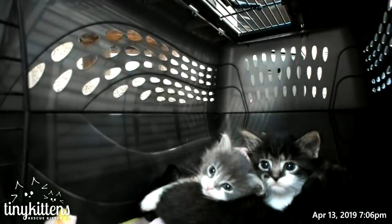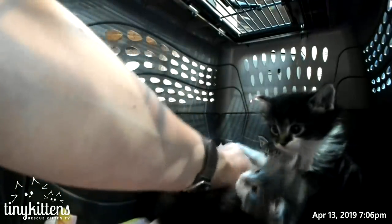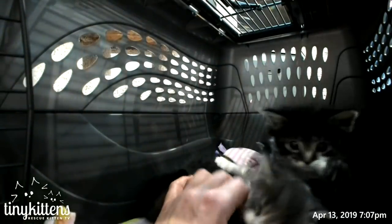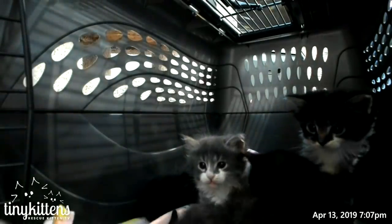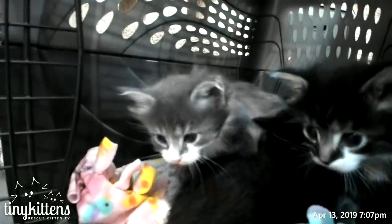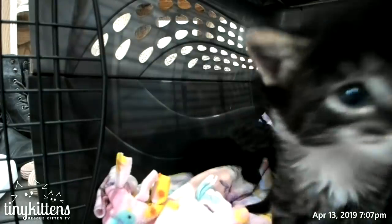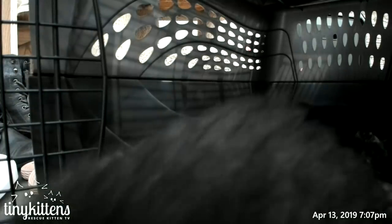We don't know anything about them really, except that they seem like they're in pretty good condition and they've clearly been handled by humans before. Oh, they're so cute! I think there's five of them and they might be a little bit fluffy. We'll just do a quick introduction and meet them, and then I'm gonna get them set up somewhere. They would probably like to meet Grandpa Mason at some point if they seem healthy.